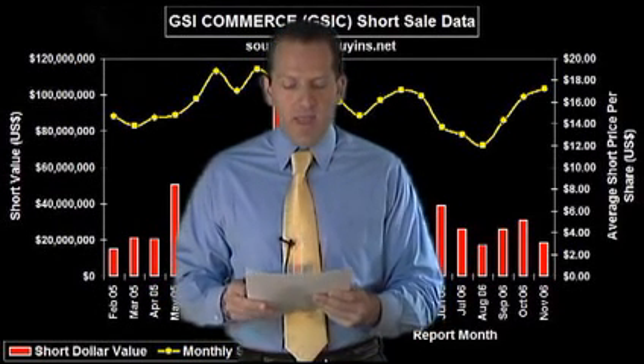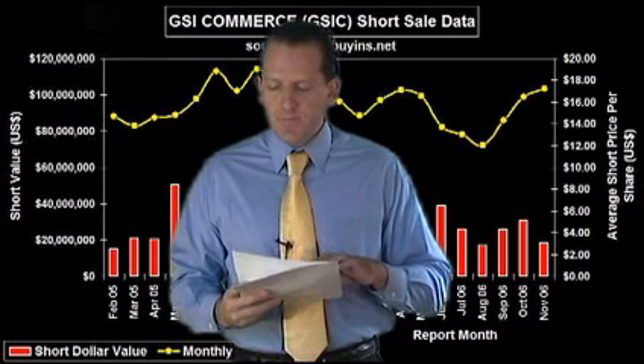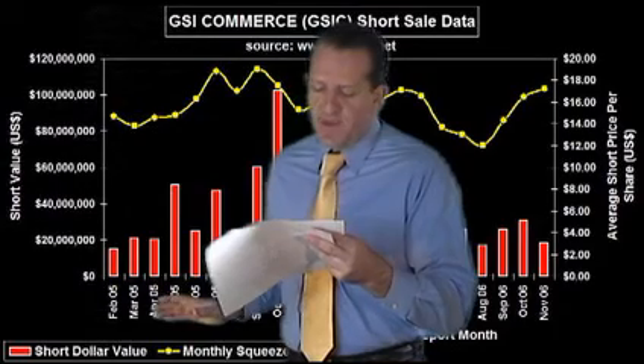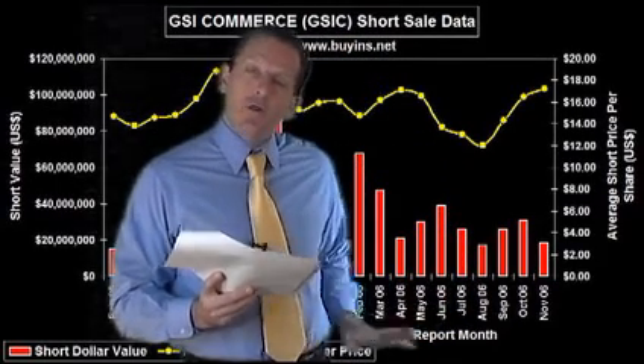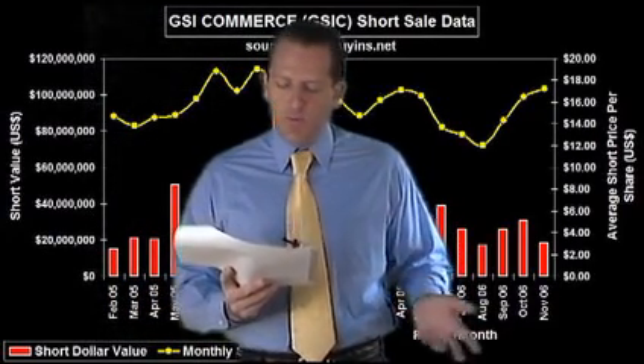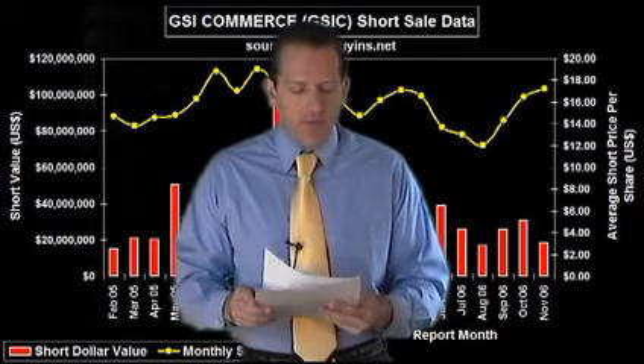The next one is GSI Commerce, symbol GSIC. It has 3.3 million shares of total short interest. The squeeze trigger price is $15.84 and the current price is $18.55. There's $61 million that needs to cover and we've got a $22 price target on GSIC. Looking back in 2005, anywhere from $20 to $60 million a month was being shorted; into October of 2005 it got heavier, up to $100 million a month, and in 2006 it was anywhere between $40 and $60 million a month. We like GSIC, but it's not one of our favorites.